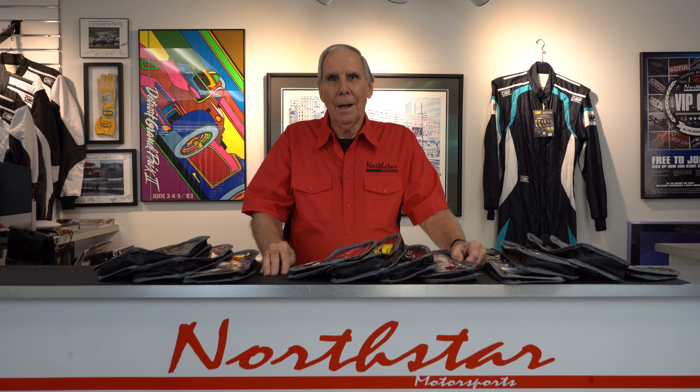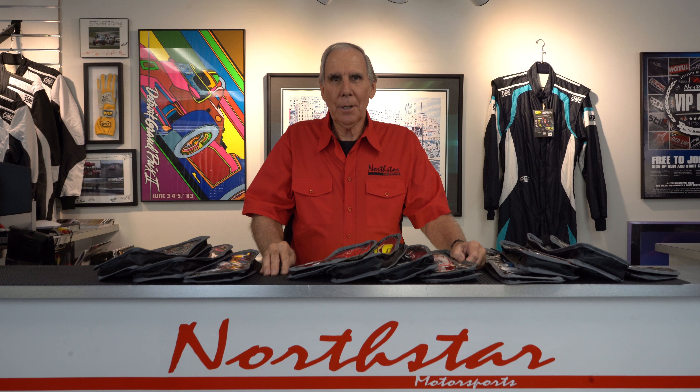Today one of the things I want to talk about is the new glove line from OMP. OMP, if you don't know, is an Italian manufacturer of auto racing safety equipment going back to the 60s. It's actually an acronym — it stands for the original owner and founder, a guy named Percivali. OMP stands for Officina Mechanica Percivali, and that is Mr. Percivali's company.